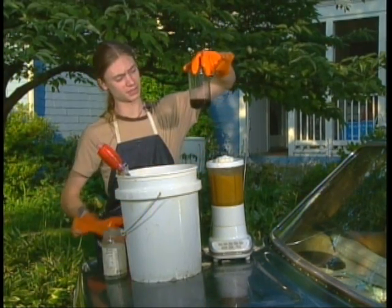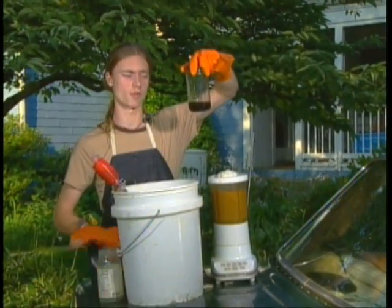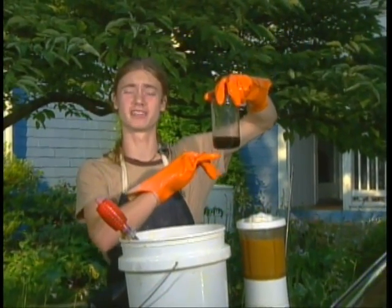After eight hours, you'll see something that looks very similar to this. On the top level, you see biodiesel. On the bottom level, you see glycerin.